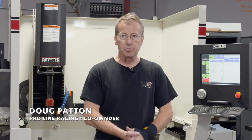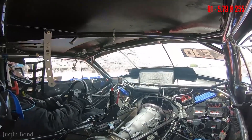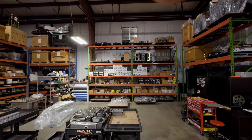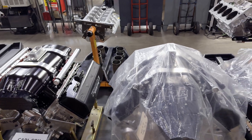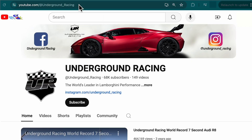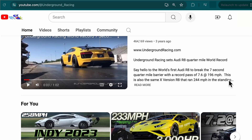My name is Doug Patton. I'm here at ProLine Racing. We're a high-end engine shop. We specialize in supercharged and turbocharged drag race engines, primarily Hemis. I also do some Lamborghini V10 stuff for underground racing.